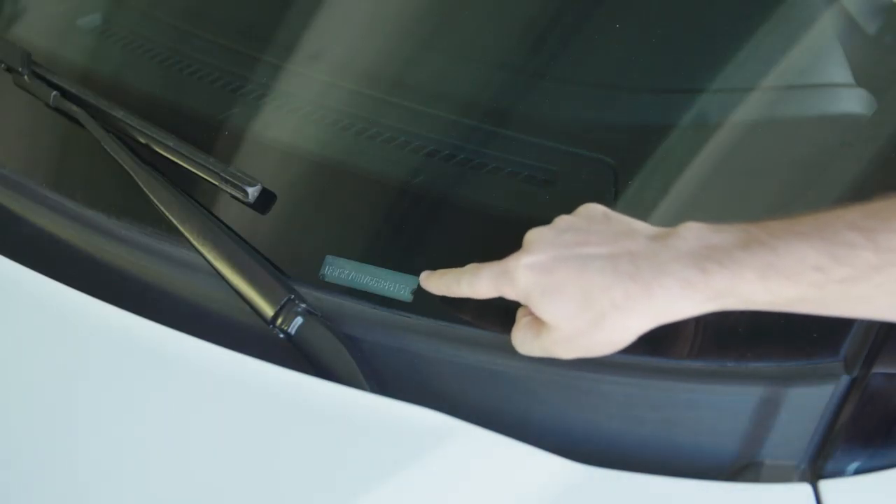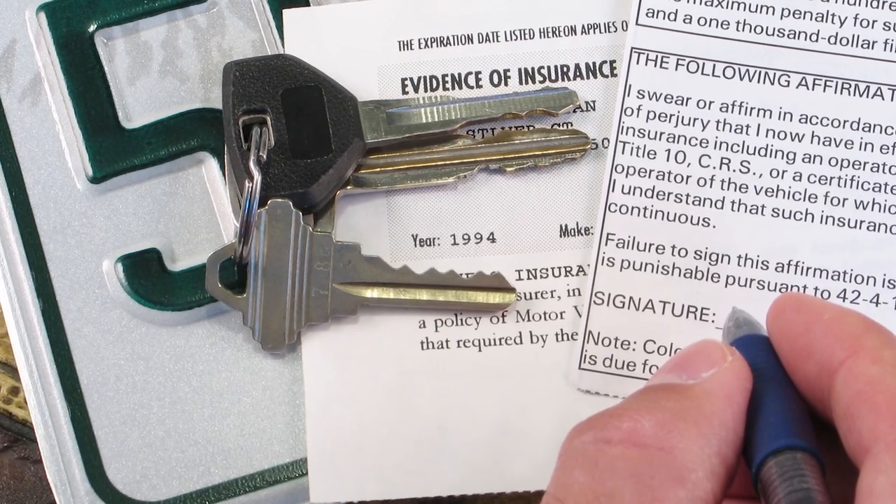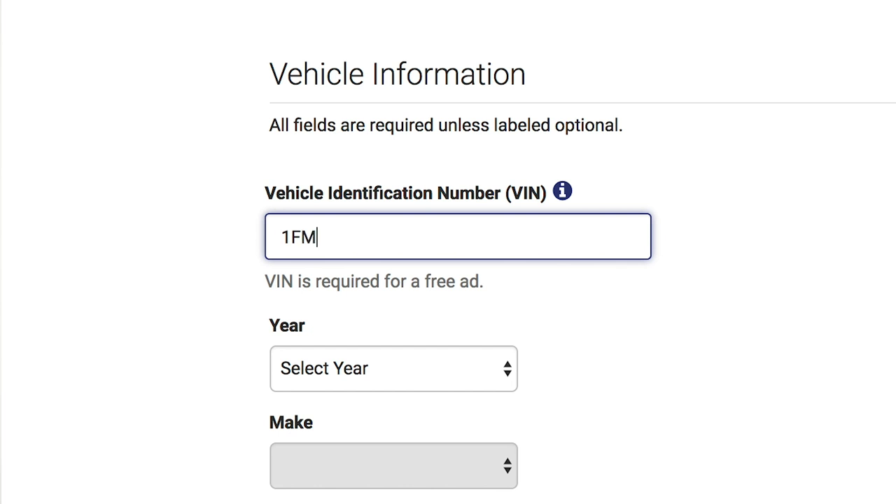The lower driver side corner of the windshield, the driver side door jamb, and on your auto insurance card or state registration form. When you locate it, enter the VIN in the appropriate field.